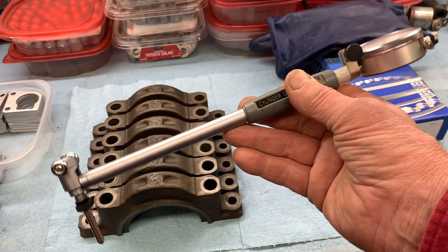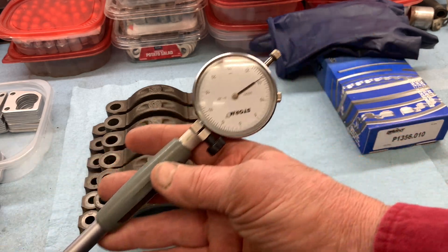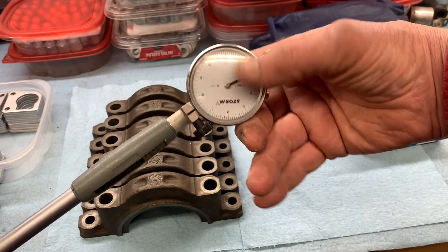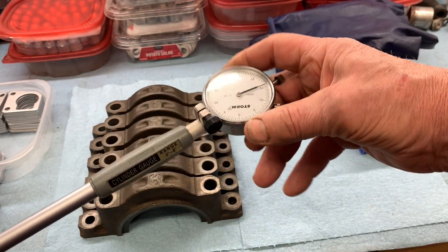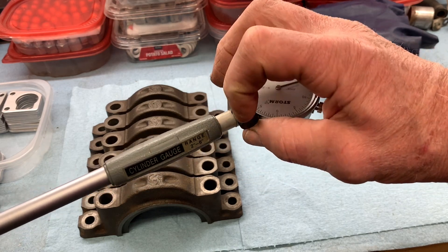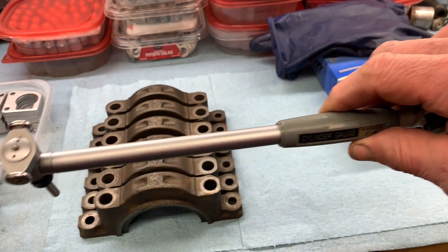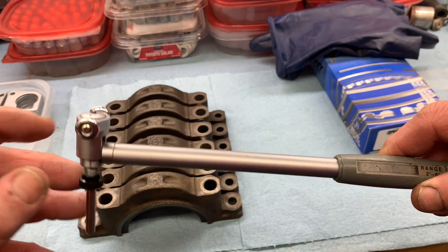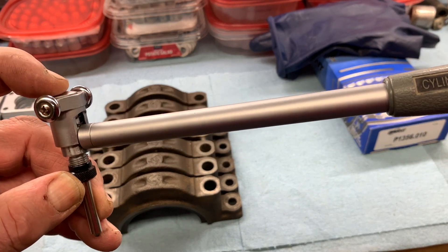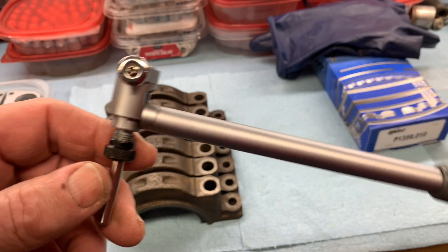On this end we've got a dial; you can loosen this nut, rotate the dial to whatever position you need, and tighten that knob. There's a shaft — some sort of plunger — that goes to the other end, and we've got this piece which moves in and out, with little wheels that center it in the bore you're measuring.